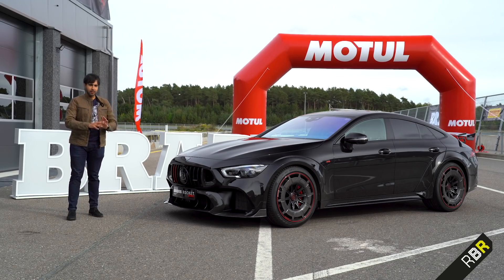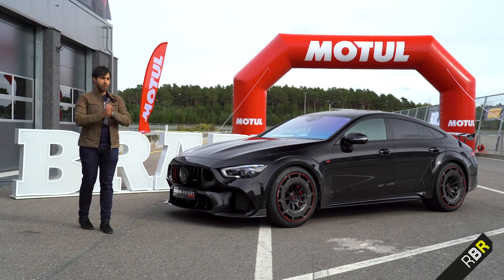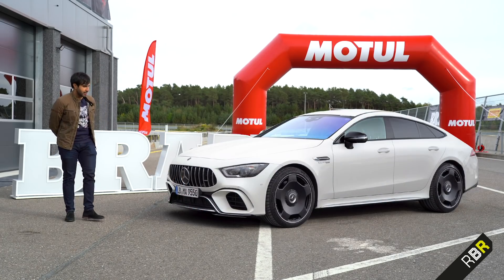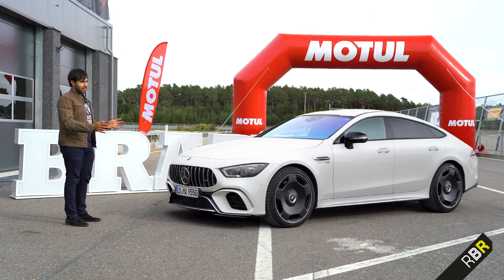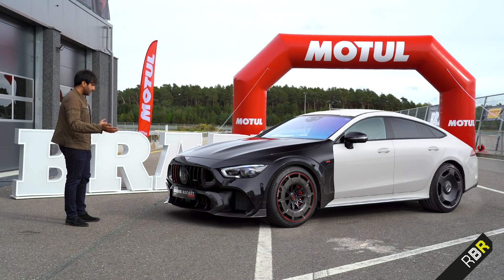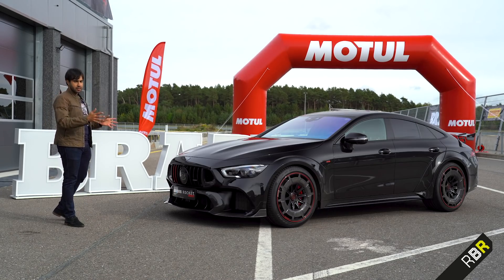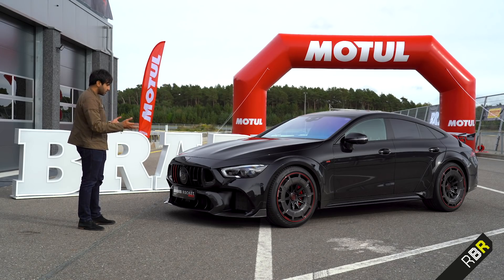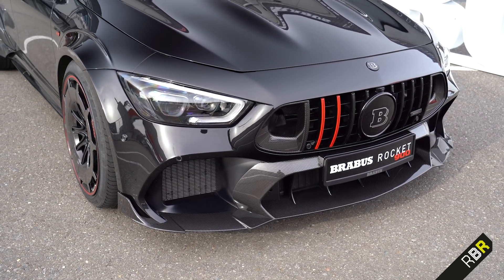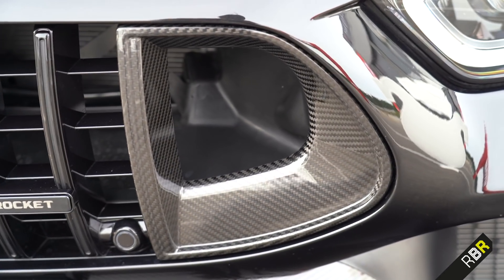As you can plainly see, loads has been changed on the outside. And as you'll only ever see on Remove Before Race, I want to show you how that actually all happens. We're going to begin by taking a normal GT 63 S and looking at what changes. First of all, the front end — it's the most brutal front end I've ever seen on a super saloon in my life. This is very, very different in stance versus the GT 63 S.